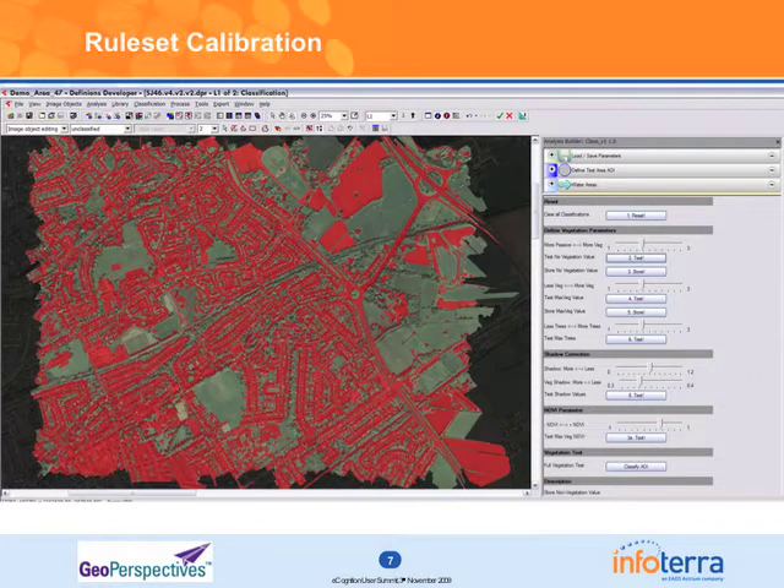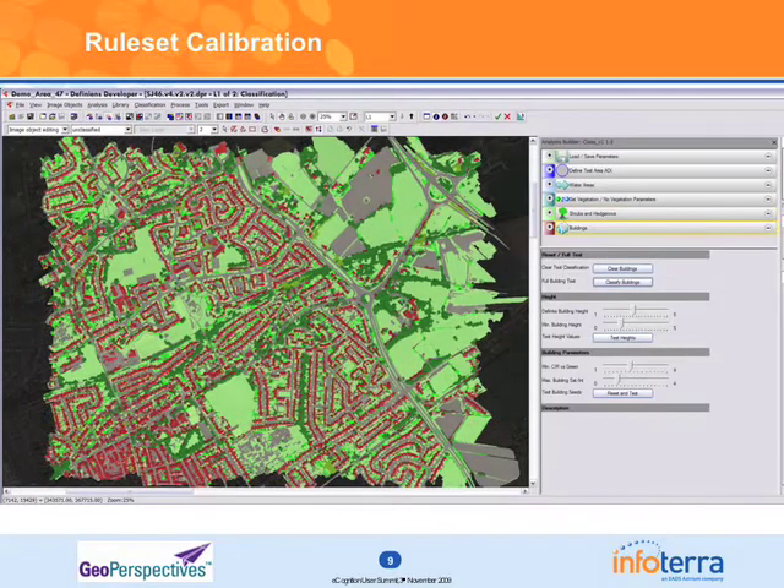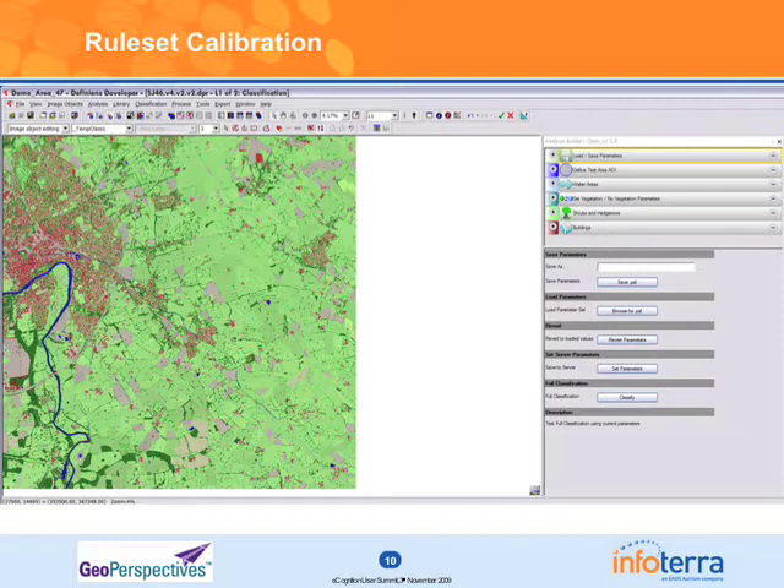The first step is defining a simple vegetation mask — very easy. Then we look at that vegetation and extract the height vegetation. Lastly we add the buildings onto that layer, and then we can save those as a parameter set which we can apply to a whole scene, or send to the server and apply to a whole county.